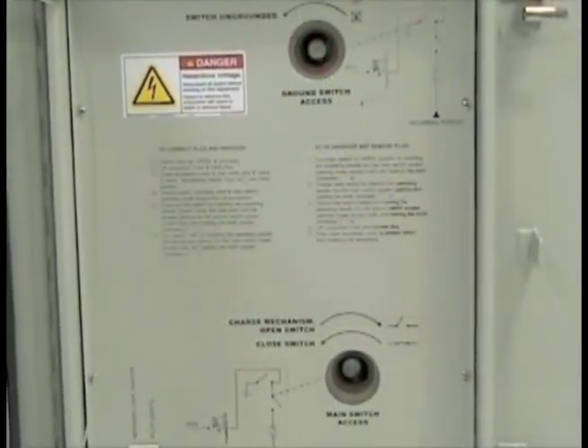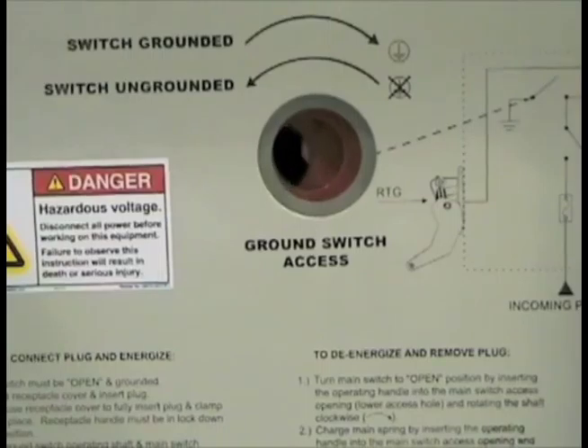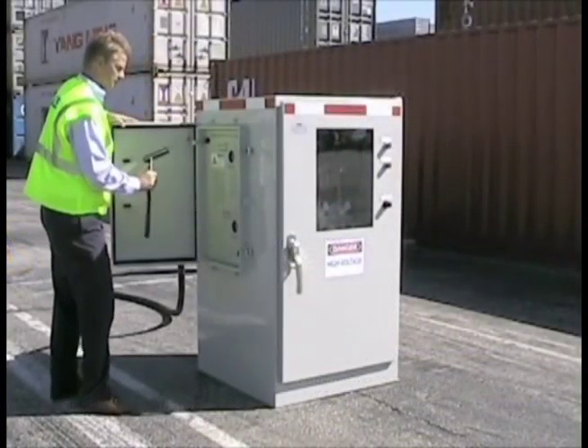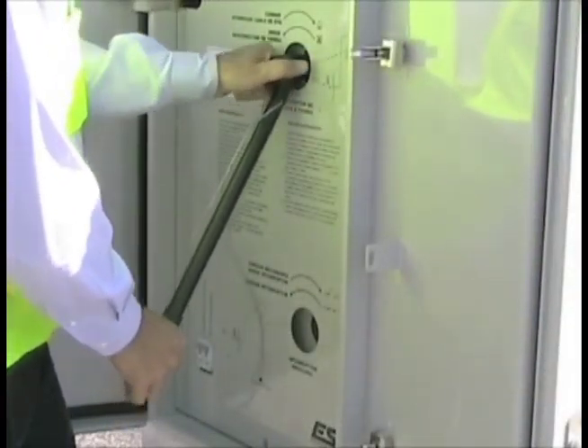Safety interlocking the cabinet was a primary feature in order to prevent operators from making or breaking electrical contacts under load, without the need or use of Kirk locks or Kirk keys.